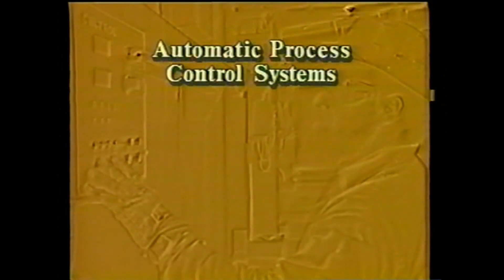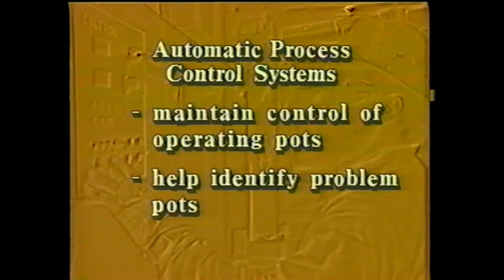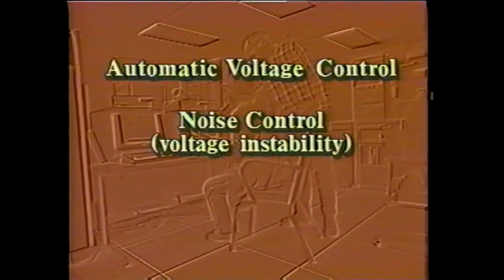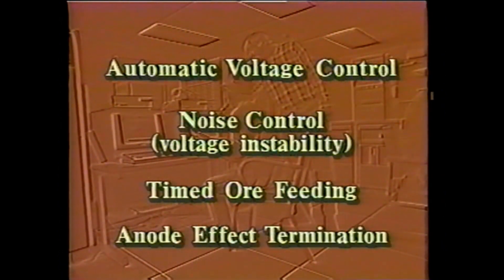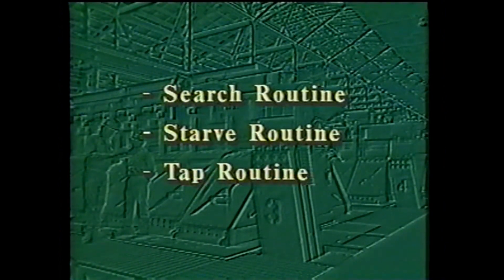Automatic process control systems can't run a pot line by themselves. They're just tools designed to help operators and managers run their pot lines more efficiently. The computer takes care of routine pot line system controls: it maintains proper voltage inputs and ACD, or anode cathode distance; it feeds the pot just the right amount of alumina ore at just the right time; and quickly responds to identify and deal with anode effects. Computerized systems can include special routines that simplify tapping a pot.